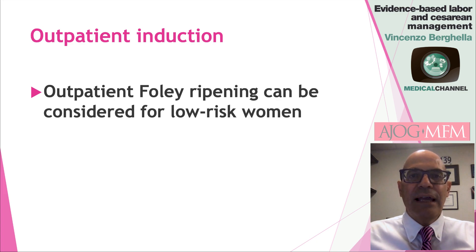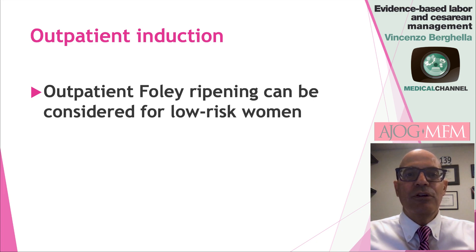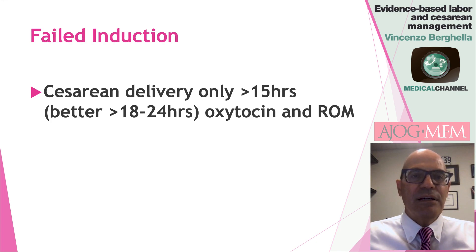Induction can also be performed in low-risk women on an outpatient basis. In this particular case, the evidence from randomized studies supports using the balloon Foley outpatient as a single agent for outpatient cervical ripening.